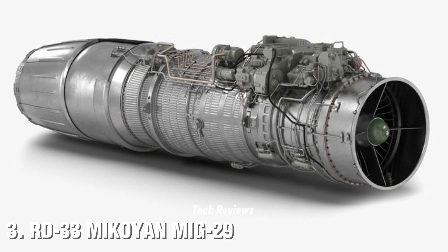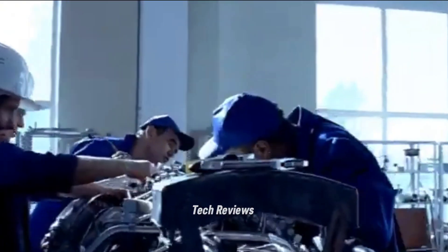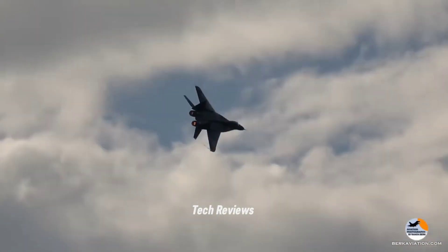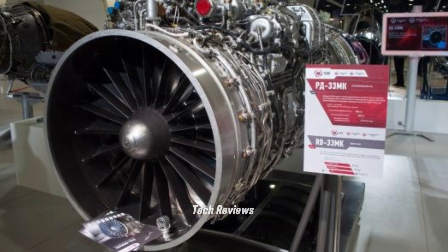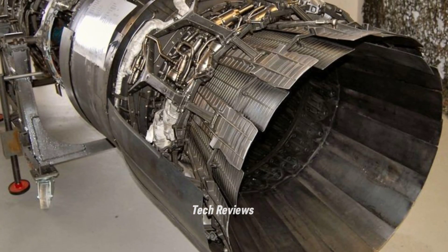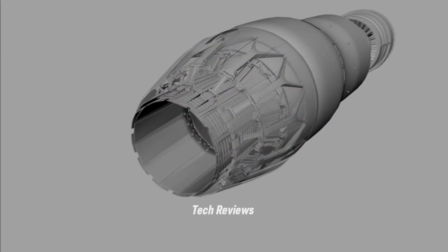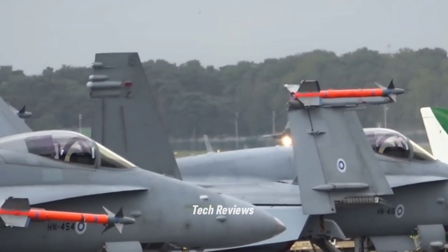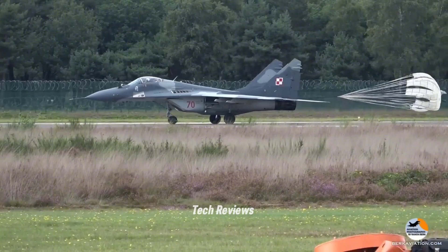Number 3: Klimov RD-33 — MiG-29. The RD-33 engine is a turbofan engine used on the MiG-29 fighter aircraft, a Russian-made aircraft known for its extraordinary maneuverability and ability to operate on the modern battlefield. This engine is capable of producing 18,300 lbf of thrust without afterburner and up to 21,700 lbf when the afterburner is activated. The RD-33 has a fan diameter of approximately 77 cm and a length of 216 cm. It is equipped with a digital control system that helps increase reliability, reduce maintenance costs, and improve fuel efficiency. The RD-33 also has exceptional endurance, allowing the MiG-29 to fight in extremely harsh conditions and maintain superiority in close air combat.